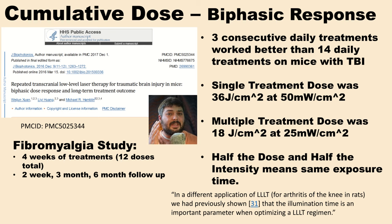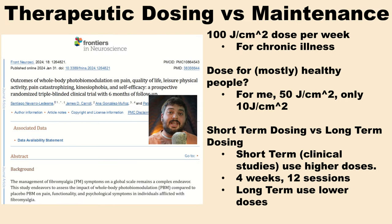This raises the question: how long are you doing red light therapy? Are you doing it every day for months and years with a home device? That might be risky if you're using therapeutic dosing for a very long time. In the fibromyalgia study, they only did four weeks — a total of 12 sessions — and found with follow-ups at two weeks, three months, and six months that benefits persisted. Most red light therapy studies are done within a limited time frame, so using a 12-session study to guide years of dosing doesn't necessarily make sense.